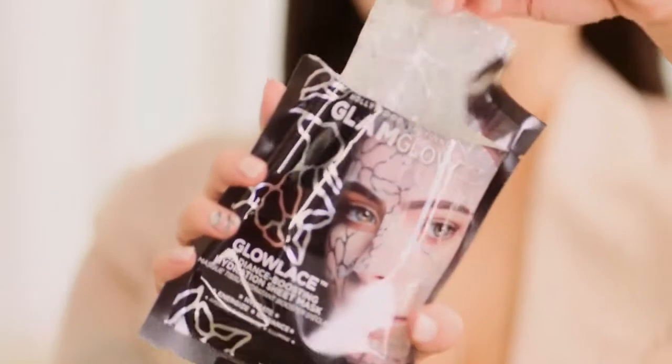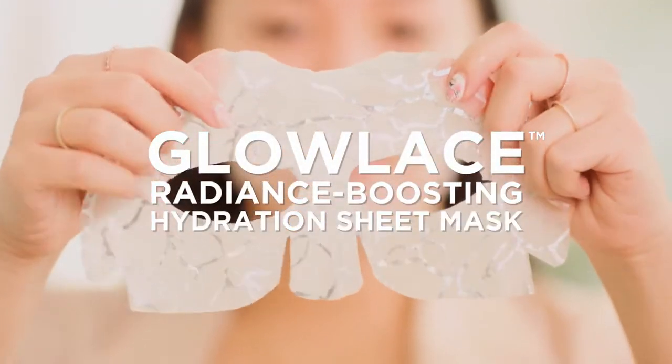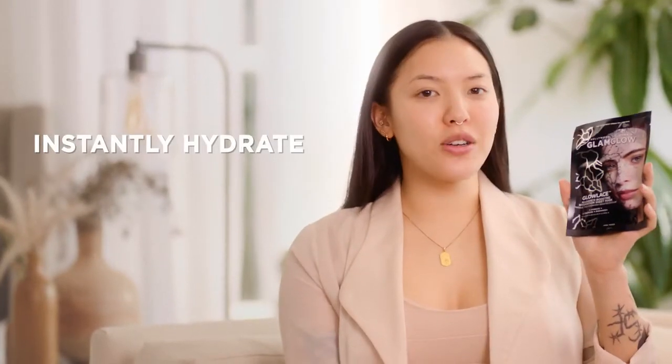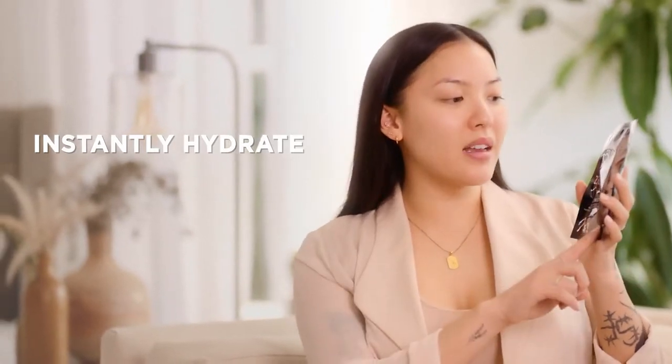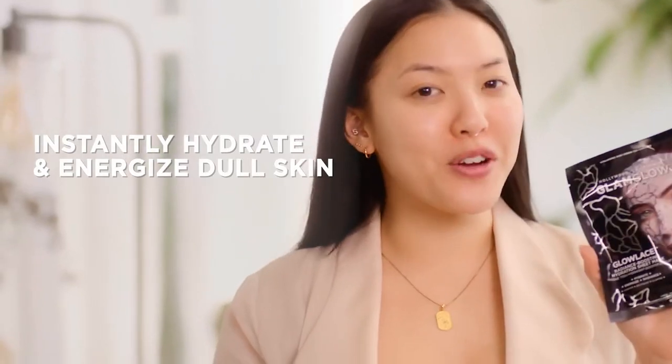What's up y'all, it's Stephanie and today I am here with the Glam Glow Glow Lace Radiance Boosting Hydration Sheet Mask. This is an instantly hydrating sheet mask with a metallic lace design that makes your skin feel so glowy and sexy. It's like lingerie for your face.